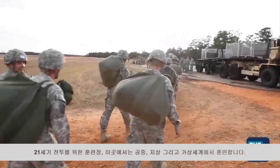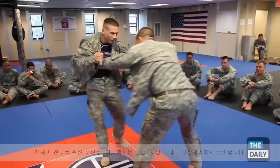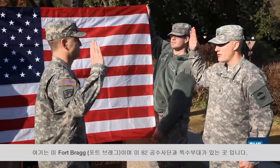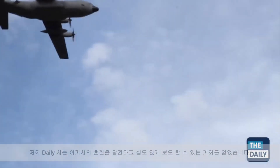It's training for 21st century warfare — in the air, on the ground, and through virtual reality. Here in the 82nd Airborne Division, we train men and women to do bad things to bad people at a moment's notice. This is the Army's Fort Bragg in Fayetteville, North Carolina, home to the 82nd Airborne Division and Special Forces. The Daily was granted incredible access to their training.